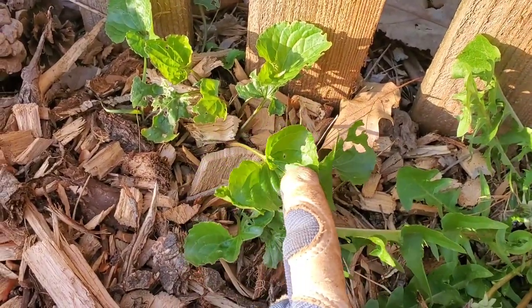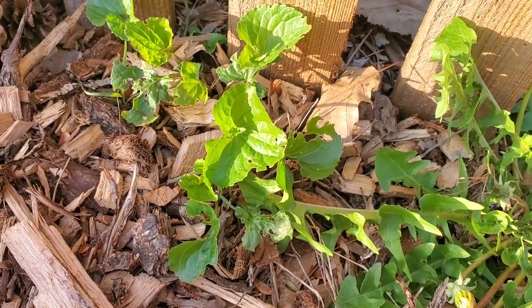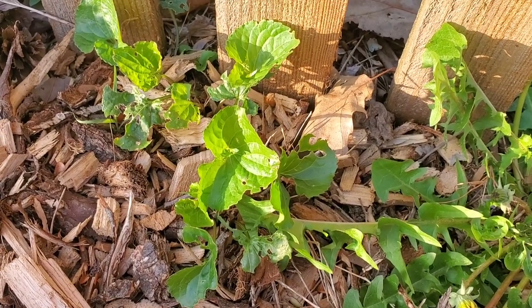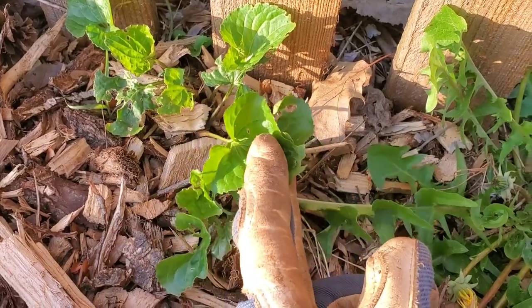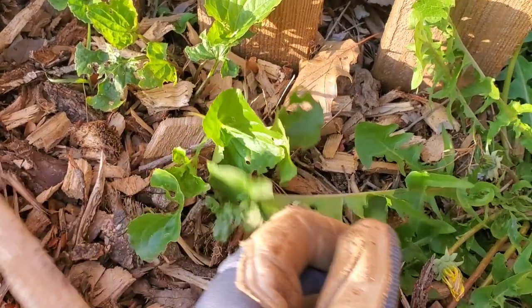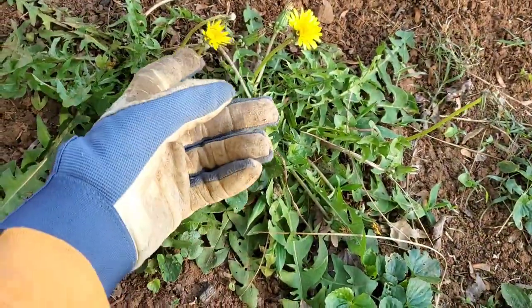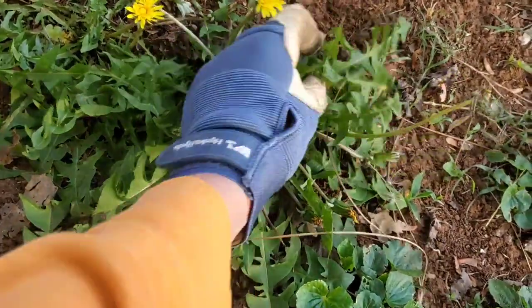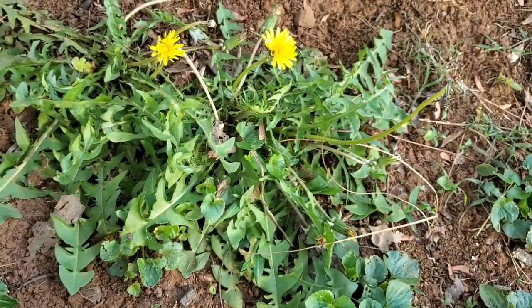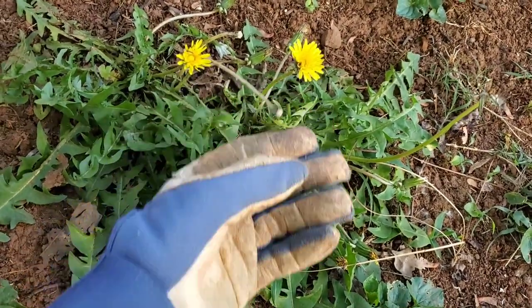Right next to it is a wild violet. None of the flowers are up right now, but this wild violet is edible too. The flowers can be used in salads, or some people use them to make jelly — it's a beautiful jelly. The leaves can be used in salads and soups. You have to make sure it's actually a wild violet. Also remember, with dandelion leaves, the younger leaves are better — they do get a little more bitter as they get bigger, but they're still edible.